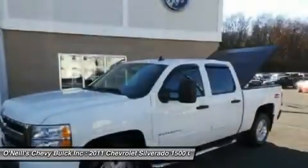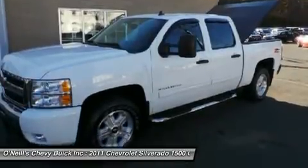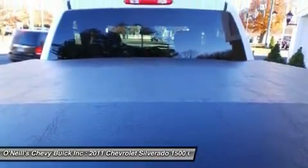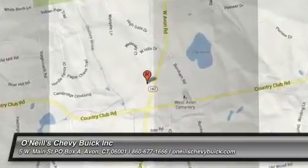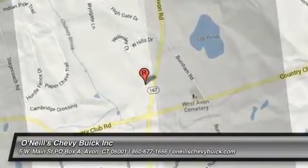It can be counted upon to get the job done, awarded Consumer Guide's rating as a 2011 recommended large pickup. Our vehicles are fully serviced and meet strict GM certification requirements. All GM certified used vehicles come with a comprehensive warranty and 2 years complimentary maintenance. We are located 12 miles from Bradley International Airport — BDL. Flying in? We will pick you up. Thank you very much.